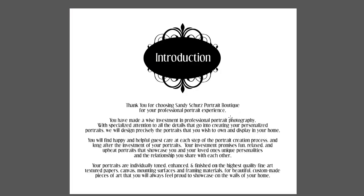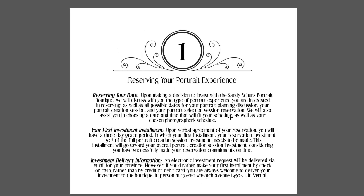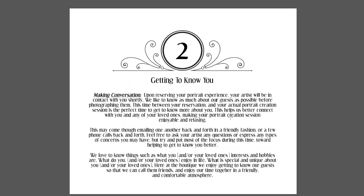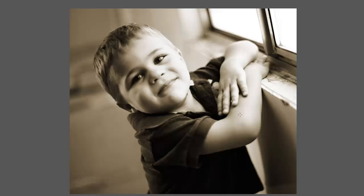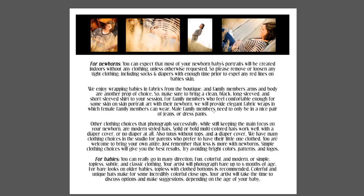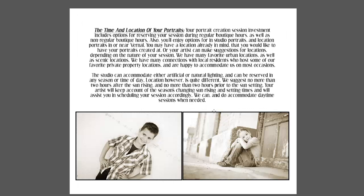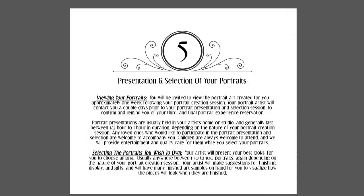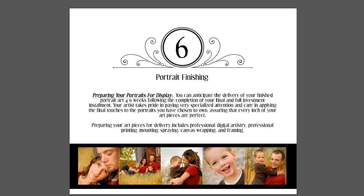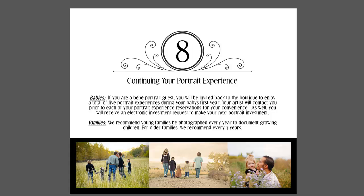It goes through introduction, reservations, getting to know you, details, and session details. It's a fabulous tool to help the customer or client become familiar with your business and to be more comfortable. You would obviously tailor this towards your specific business and studio, putting in your own artwork. It talks about clothing, how to be prepared, what type of clothing to wear, newborns, how to help newborns have a good session, times and locations, viewing portraits, selecting portraits, finishing options, and delivery of the art.